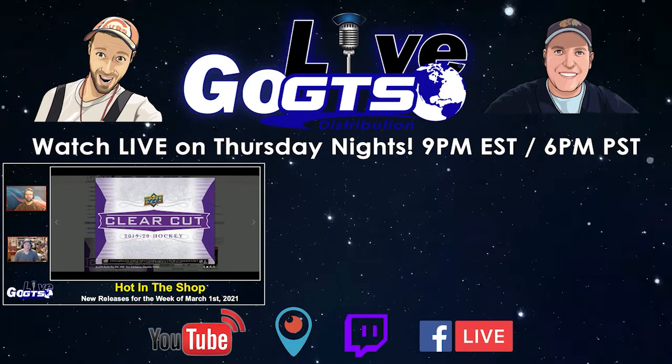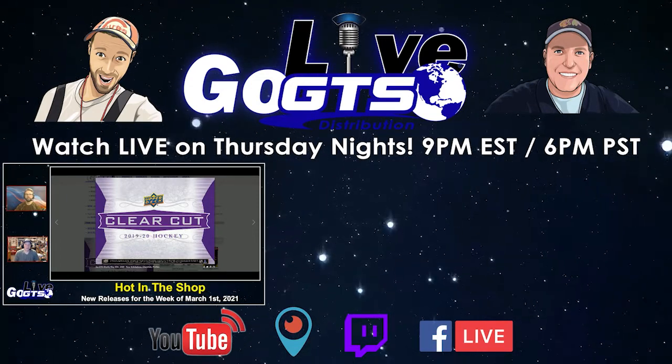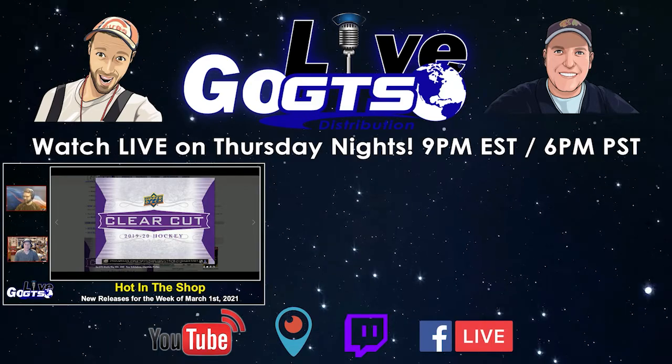That wraps it up for a look at what's going to be hot in the shop. Again, just a disclaimer — release dates are really subject to change.